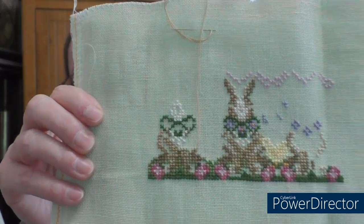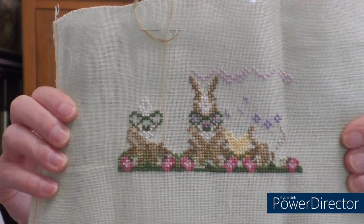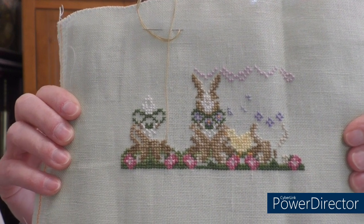I'm stitching it on 28-count mint green Cashel linen that I had in my stash, which was actually from another Just Nan project. It was left over and it's the perfect size for it. If I keep working on it at a reasonable rate, it might actually be done in time for Easter.